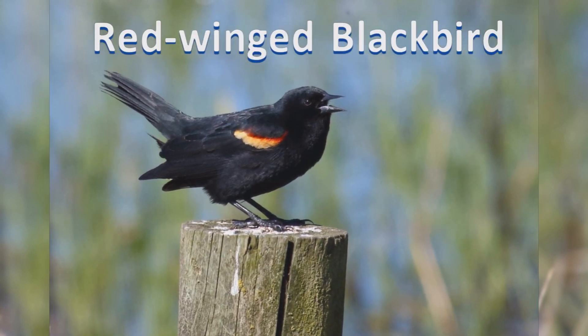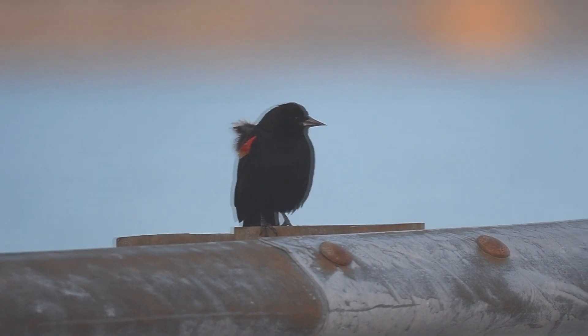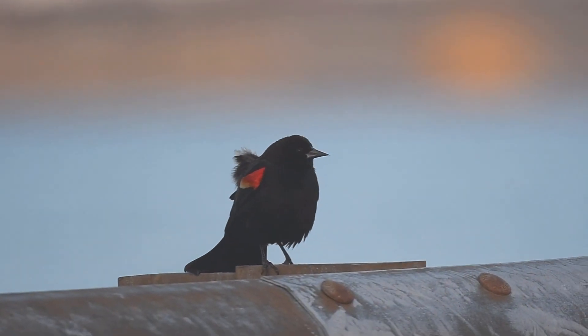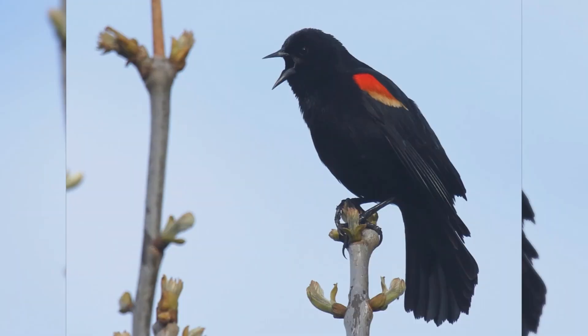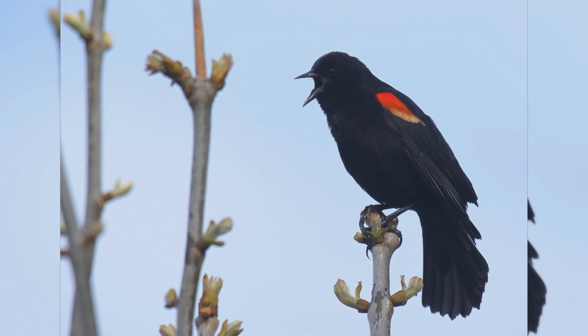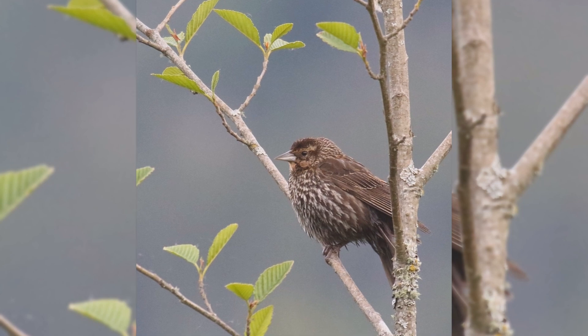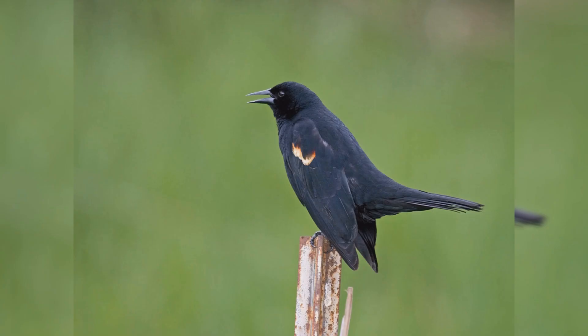Red-winged Blackbird. Red-winged blackbirds are common birds across North America. In summer, they are found from Alaska, across Canada, south into Mexico. In winter, they abandon much of Canada and the northern Great Plains and Midwest. They nest in marshes in summer where there are cattails and similar plants. In winter, they spread out into fields, cattle lots, and residential neighborhoods.